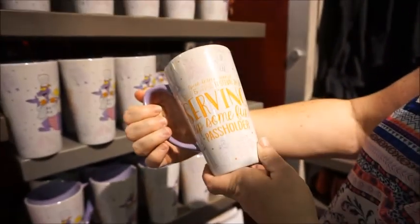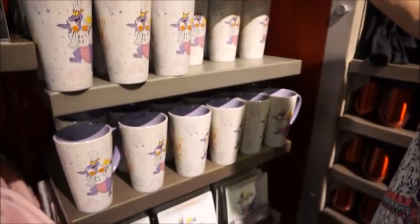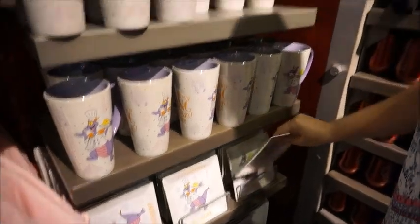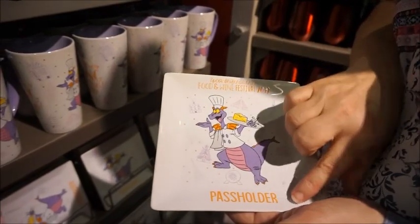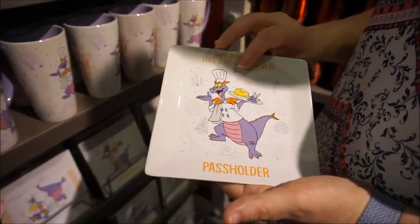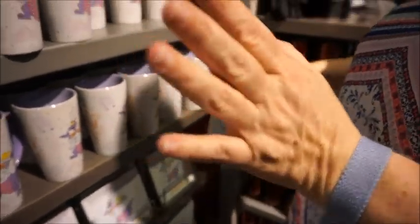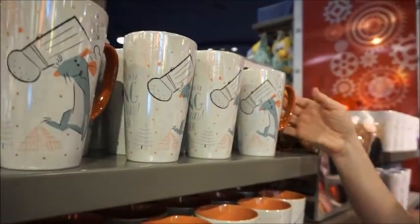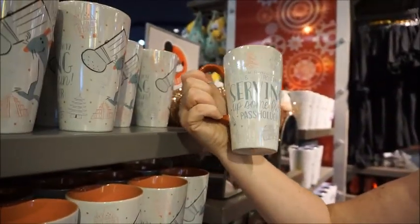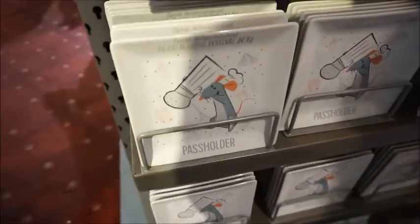Here's the back — 'Serving Up Fun.' That's cute. And then they have a matching set, almost like a tea and biscuit set — you could get the cup and plate. This one specifically says passholder. It's $14.99. So this is Figment, and then there's Remy over here — it's the exact same thing. I like Remy — I just prefer Remy over Figment. Same thing, same 'Serving Up Fun.' And the little plate is $14.99.